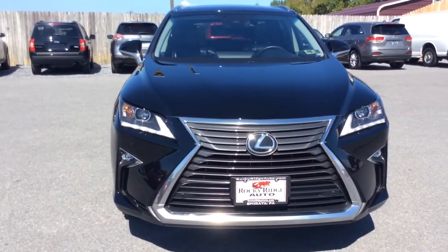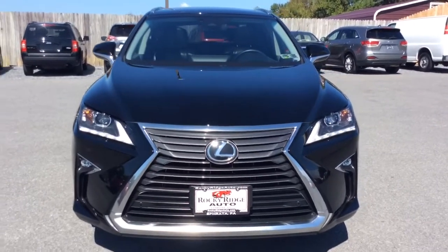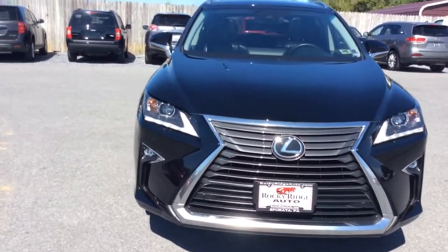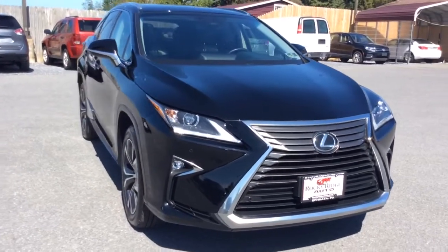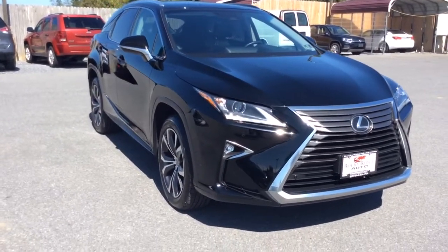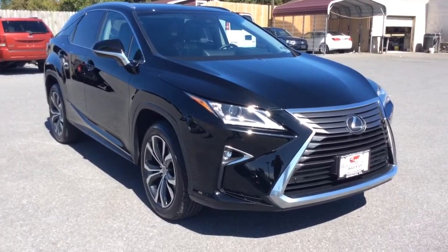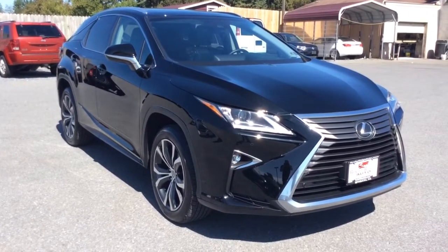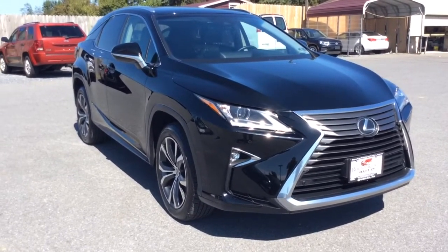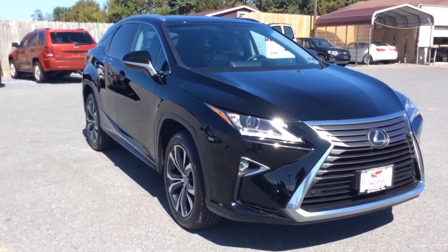This is a 2016 Lexus RX 350 all-wheel drive with navigation, heated and cooled leather seats, sunroof, and just 19,000 miles. If you have any questions, give us a call at 717-733-8985 and ask for Travis or Jesse. We can assist you with low-rate financing options, extended warranties, and we also accept trade-ins. Thanks a lot — we look forward to meeting you. Have a great day.